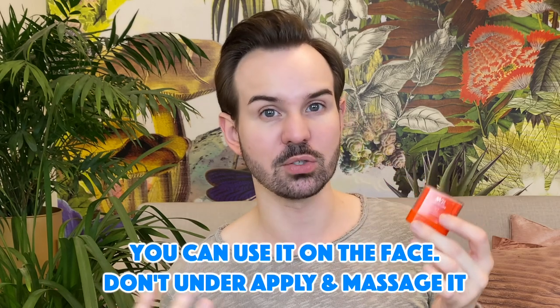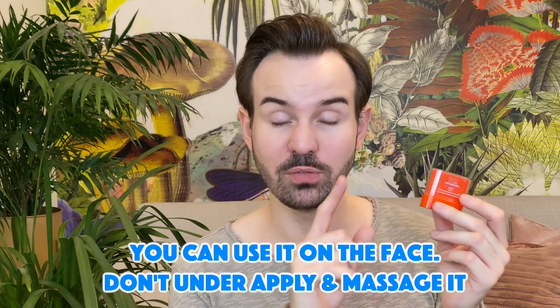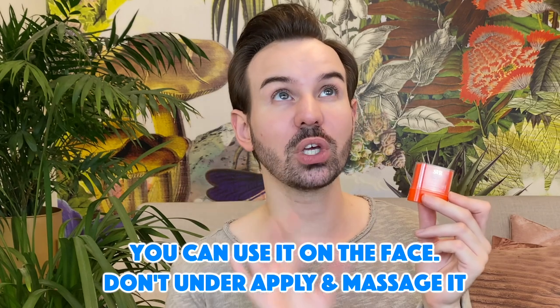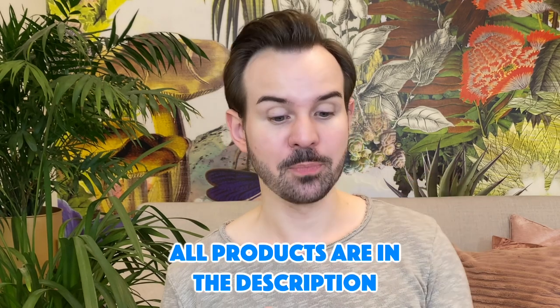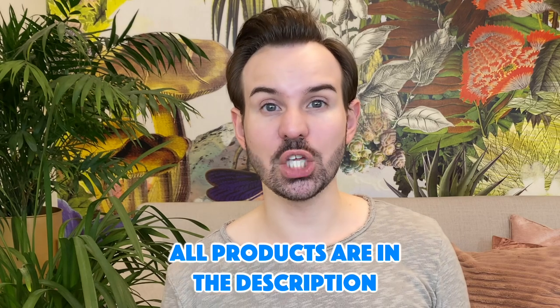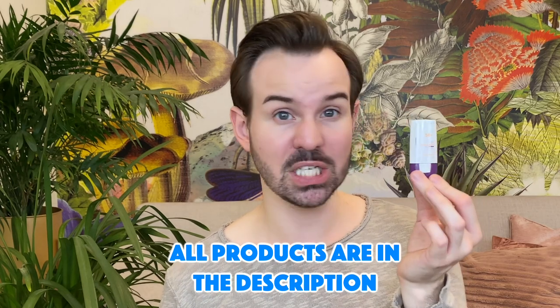Choose this one if you want something very invisible on the skin and on the lips. I do need to wear a lip balm before it because my lips are extremely dry. The one I use — and I have a review about it — is the Uriage ointment for fissures and cracks. It was not meant to be used on the lips, but it is perfect on the lips.